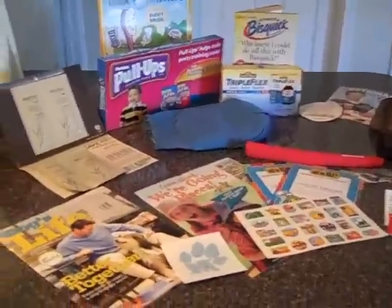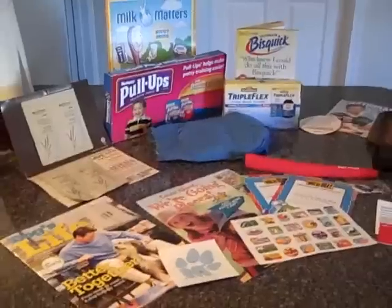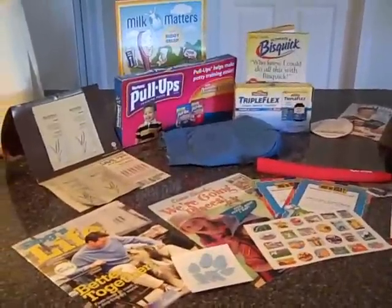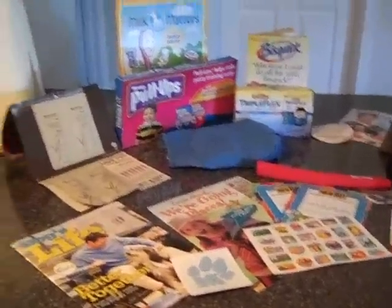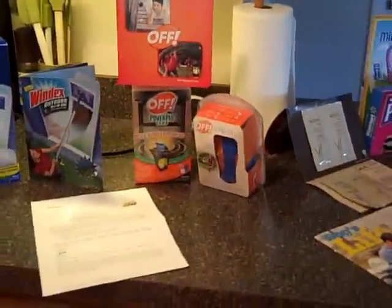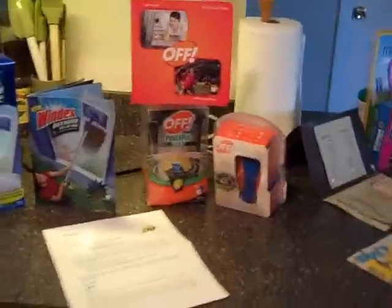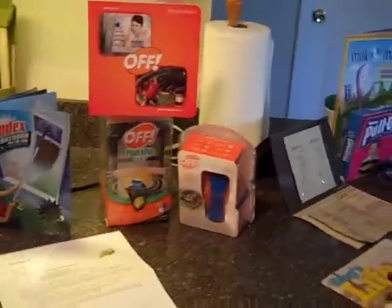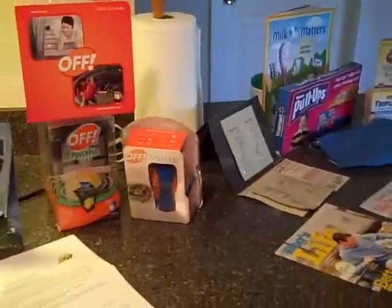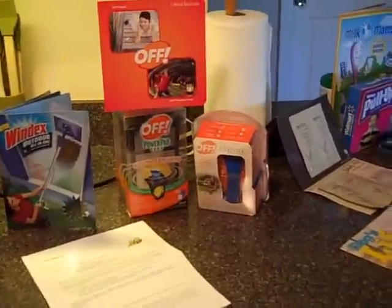I was also going to show you real quick — I don't know if you've looked on my site, but I have things talking about Buzz. This is a program called Buzz where you get in there, try products out, and tell them about it. These are the two latest things I got: the OFF personal repellent right there, and I didn't know we were also getting the power pad lamp — that was a surprise.